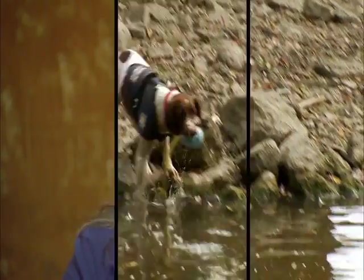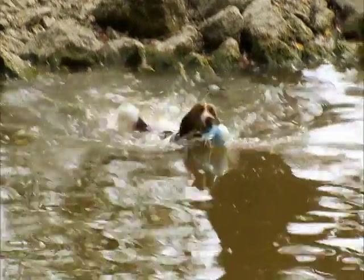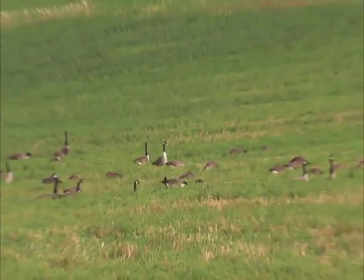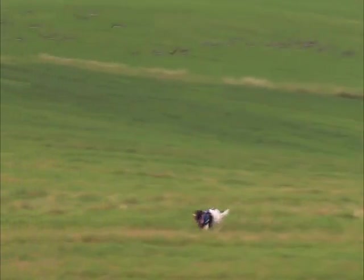Springer Spaniels remind me of Lance Armstrong — very driven. They can flush game, they can retrieve game, they point game. They're considered to be one of the quintessential hunting dogs.